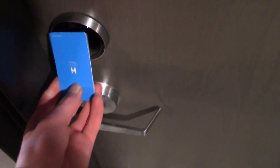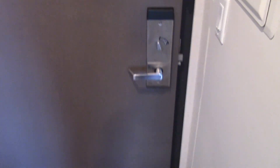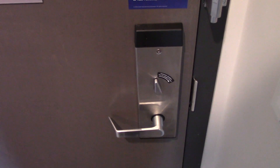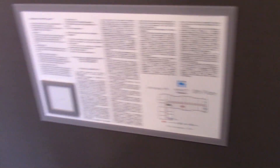Let's tour room 512. You have your security features: a deadbolt, and a latch, a fire map, and the peephole, and this is like an electrical panel or something.